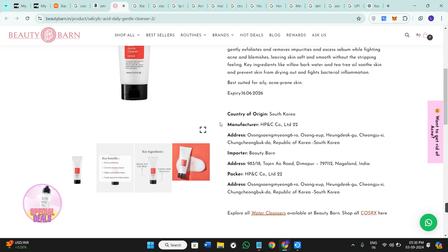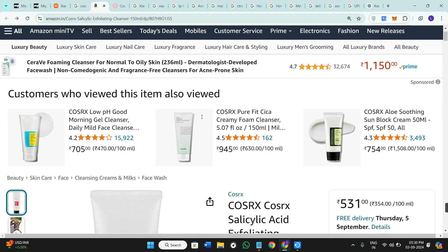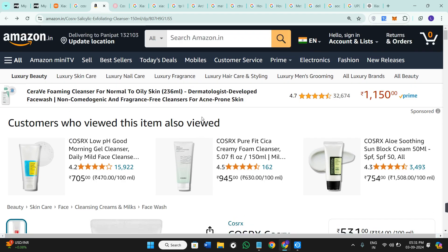Now the second thing that you need to notice is the texture. The texture of the real cleanser is quite smooth and slightly creamy with a subtle clean scent. If you notice a difference in the texture, like if it is too runny or too thick, it could be fake. The smell is also a giveaway — if it's too strong or off, you need to be cautious.